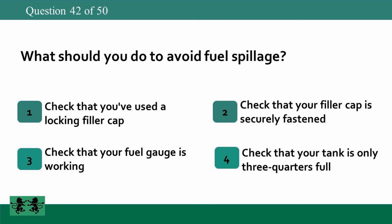What should you do to avoid fuel spillage? 1: check that you've used a locking filler cap, 2: check that your filler cap is securely fastened, 3: check that your fuel gauge is working, 4: check that your tank is only three-quarters full. The answer is 2: check that your filler cap is securely fastened.